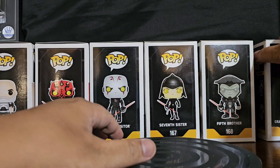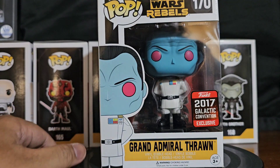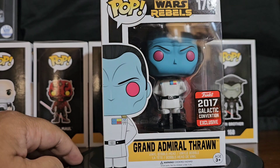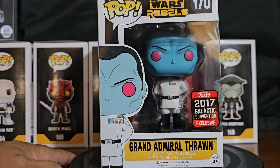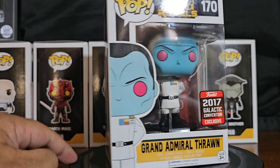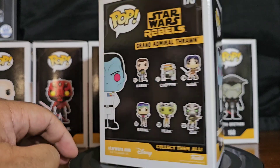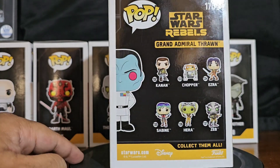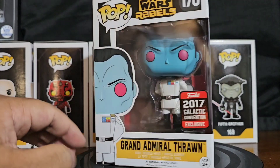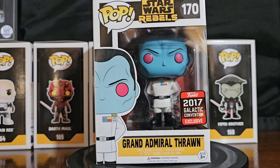And last but not least, Grand Admiral Thrawn. This is not the super exclusive — this is just a shared sticker exclusive. He's got more magenta eyes versus red, and Admiral Thrawn — yeah.